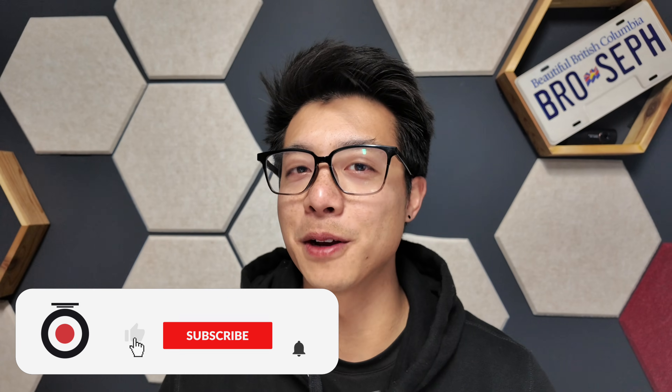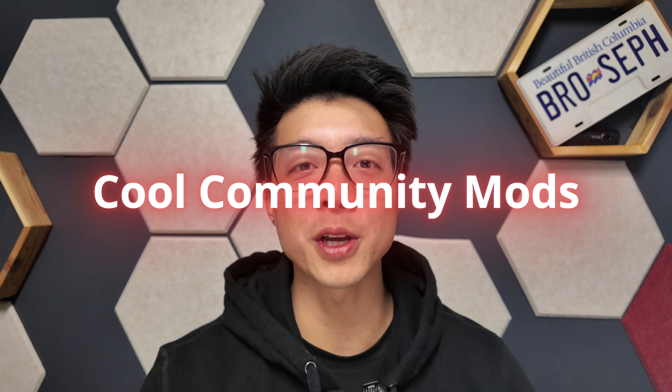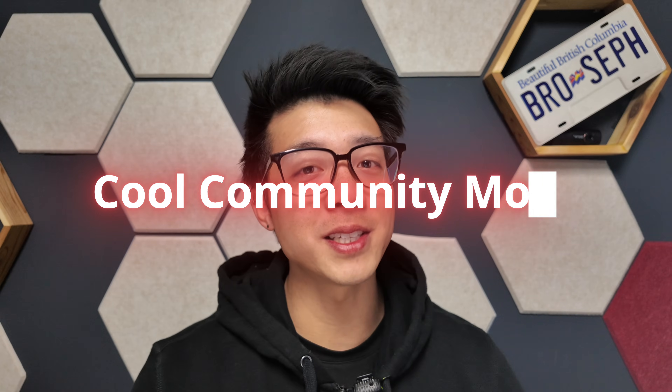Hey guys, it's Joseph from Black Box My Car. In this video, I want to try something different. I don't want to do any reviews on Veoful dashcams because there's way too many out there already. But what I want to do today is highlight some of the coolest community mods that I've seen out there for Veoful dashcams from you tech enthusiasts.